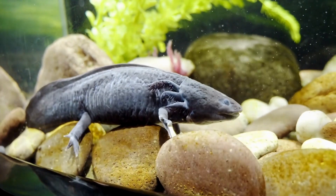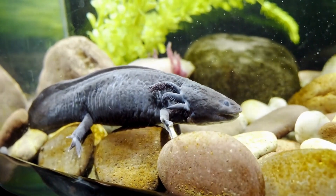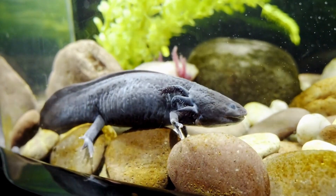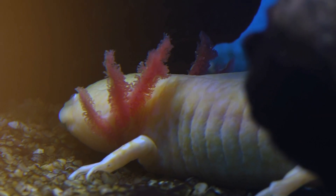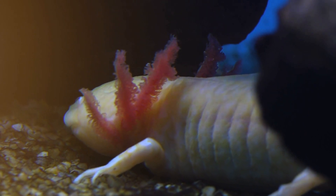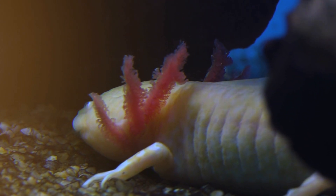Axolotls are fully aquatic, spending their entire lives in water. They prefer cold, shallow bodies of water like lakes and canals, and are often found lurking among aquatic plants, rocks, and even mud at the bottom of their habitat. They are well adapted to these surroundings, with their feathery gills allowing them to breathe underwater. Their short limbs, fringed with delicate webbing, also make them skilled swimmers.